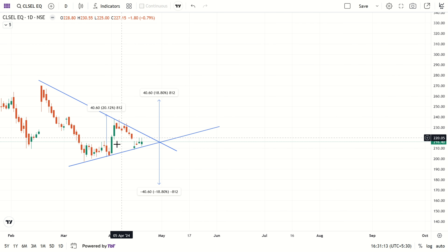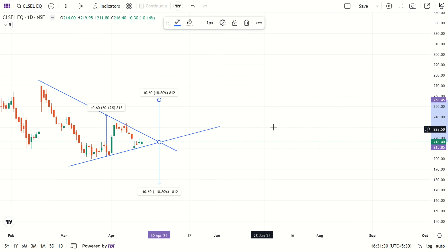We can see this pattern acts as support and this acts as resistance. After breakout of this pattern, if breakout happens upside, then it may go up to here — chances are there.